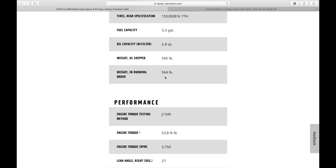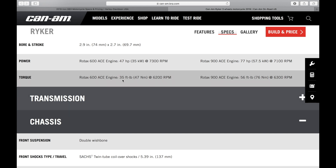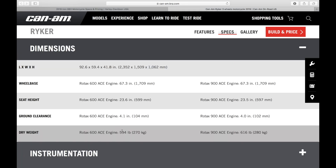The Iron 883 puts out 53.8 foot-pounds of torque on a fully gassed-up, ready-to-go 564-pound machine. That is a huge difference compared to something that produces 35 foot-pounds of torque on a machine that weighs about 625 pounds with gas. Without riding it, I can tell right away that the Can-Am Riker is going to be severely underpowered. Now, for all those people who say 'the gearing is different' — let me blow that out of the water.